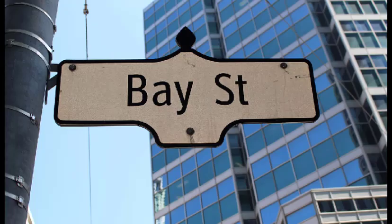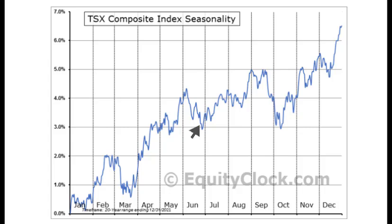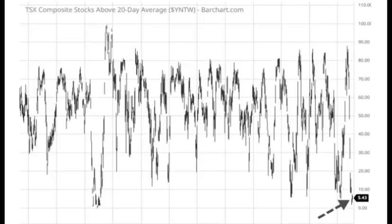Moving on to Bay Street, the Canadian market was open yesterday while the U.S. market was closed. A lot of professionals took the day off, and you'll notice that volumes were much lower on Monday than they were on Friday. On the weekend, we took a look at the seasonality chart for the S&P 500. Here's the seasonality chart for the TSX. Notice that we're expecting a low coming into the end of June, and then from there that's where the summer rally starts, and that could be what's starting to happen this week.